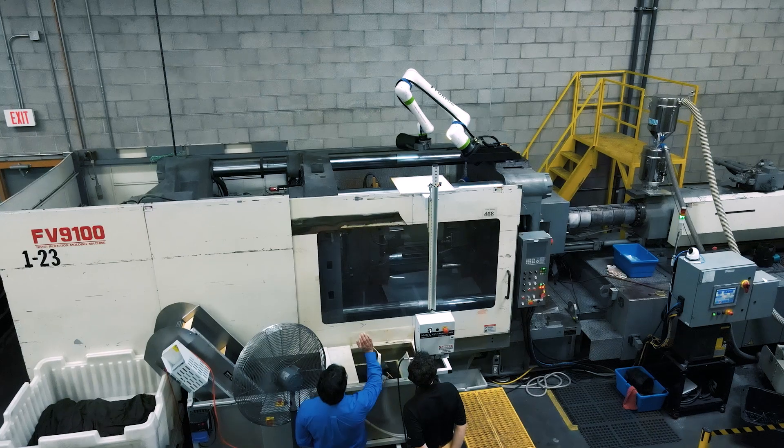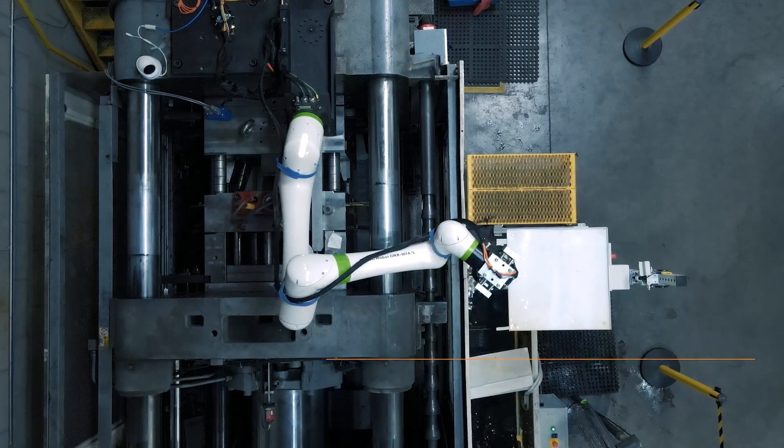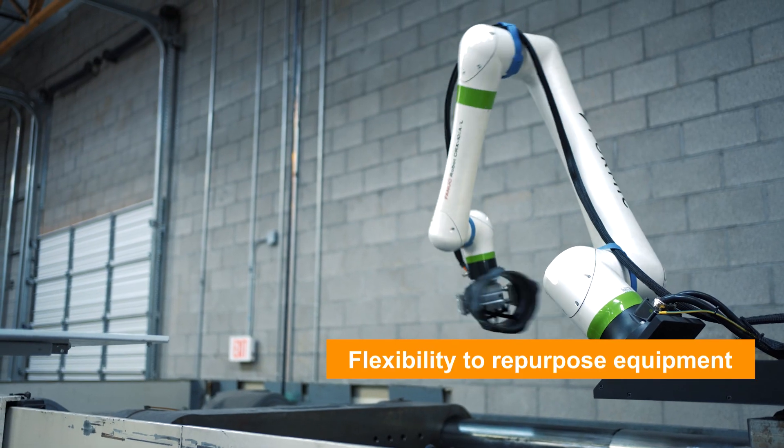Formic has guaranteed that as long as we need the machine running, they're going to help us and ensure that it's running and giving us instant maintenance. And if for whatever reason that work goes away, they guaranteed repurposing that work so that we're constantly adapting towards new work in the future.